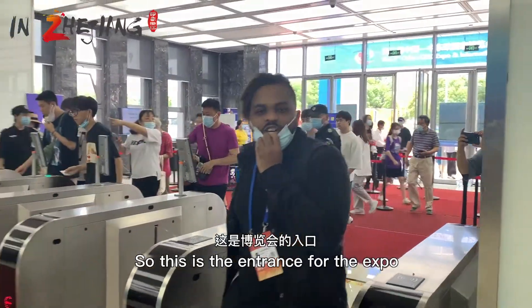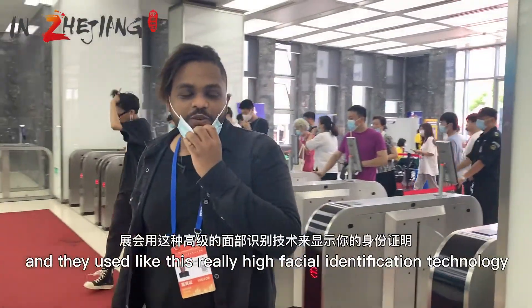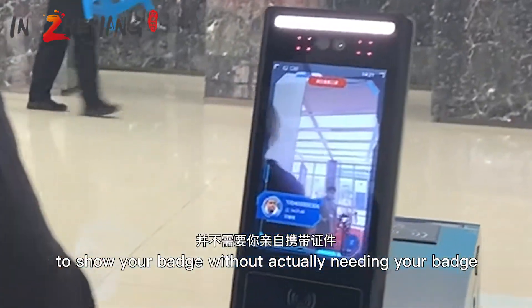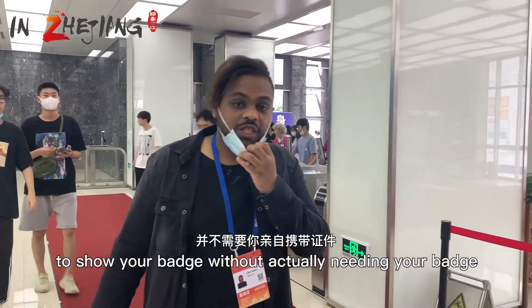This is the entrance for the expo and they use really high-level facial identification technology to show your badge without actually needing the physical badge.